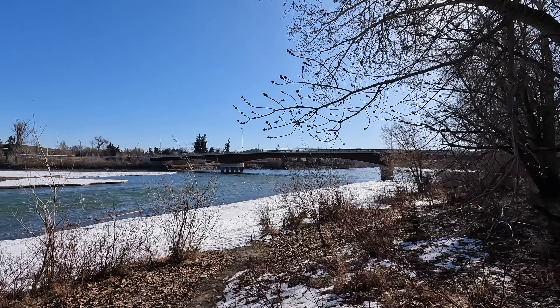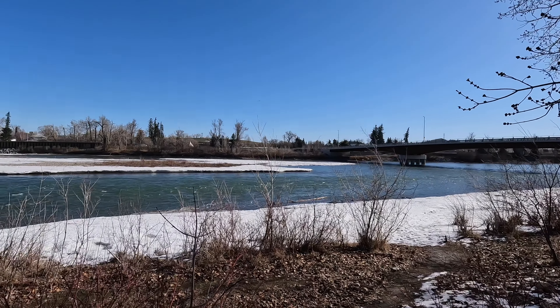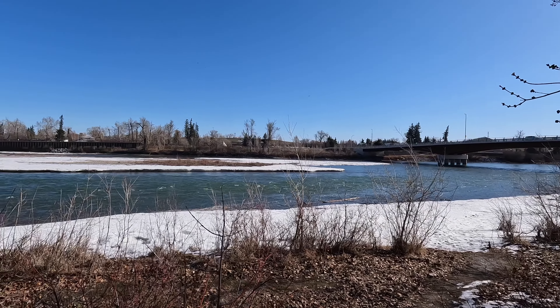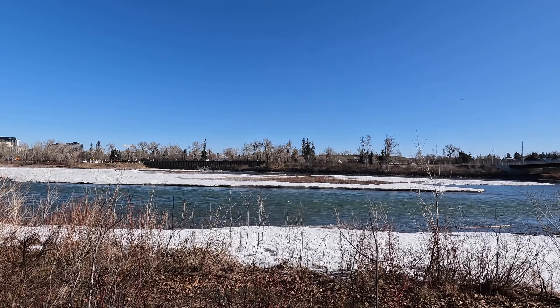Coming down to what I call the new 12th Street Bridge. As you can see the river is flowing pretty well — it's still dangerous. Don't ever head out on the ice because it's quite often undercut this time of year. I'll head across to the zoo side.